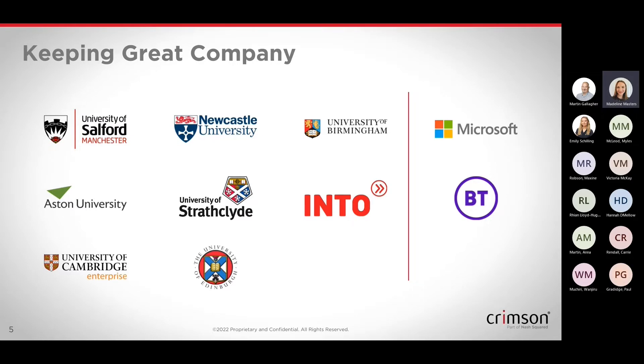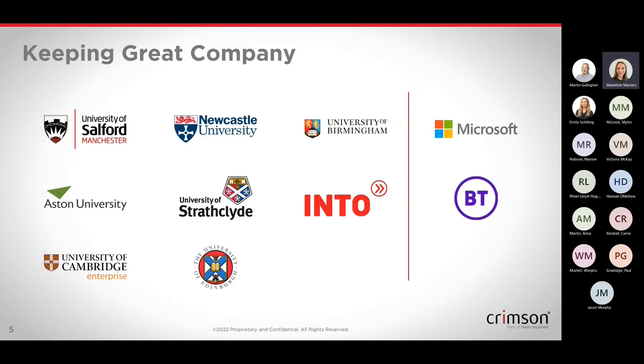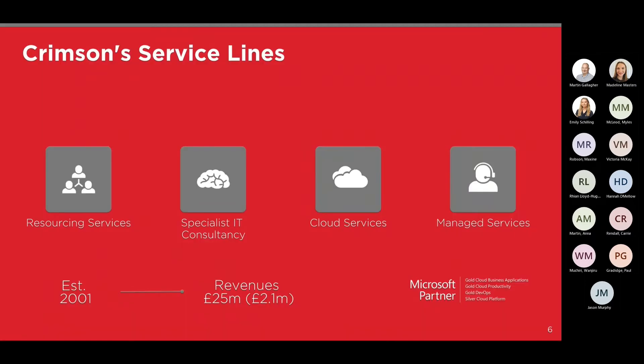We've been doing some really great work across the sector and are excited to bring in that experience and expertise. We do partner with both Microsoft and BT, drawing on the expertise at those two companies. At Crimson, we are part of the wider Nash Square, which used to be Harvey Nash. We have a resourcing arm that works alongside our IT consultancy team, with practices across the Microsoft stack — from Azure and data all the way through to Dynamics 365, which is what we'll be focusing on mostly today.